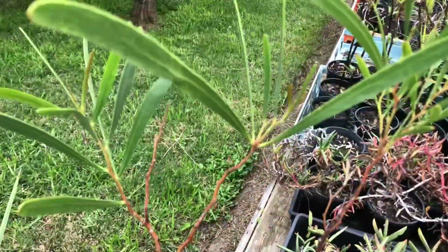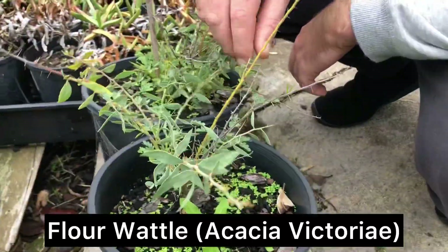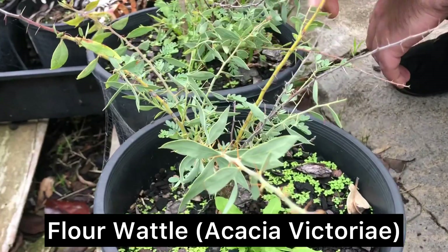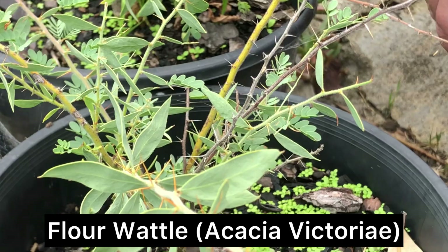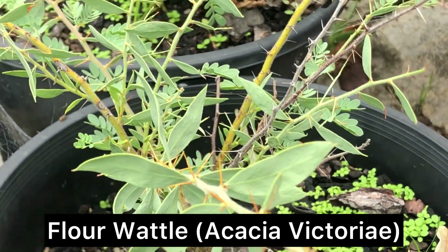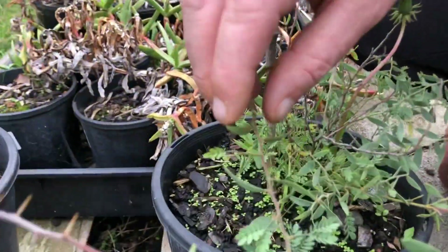They're just a native seed — might have to get some. This is gundabluey or flower wattles, much the same thing. They're an edible seed and grow more down southern New South Wales and Victoria. Covered in spines like so many other natives.